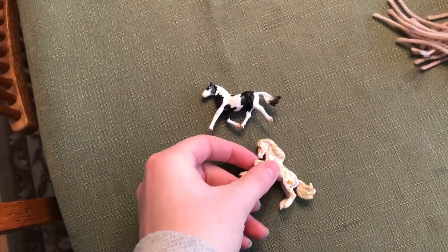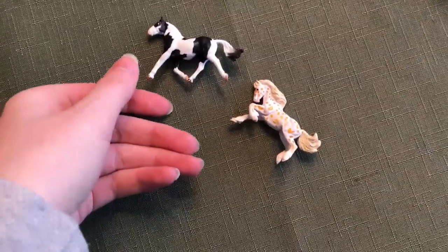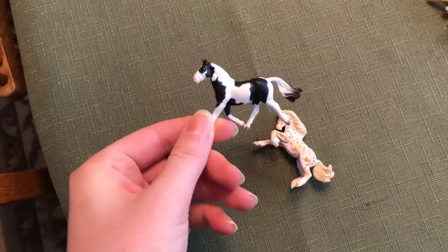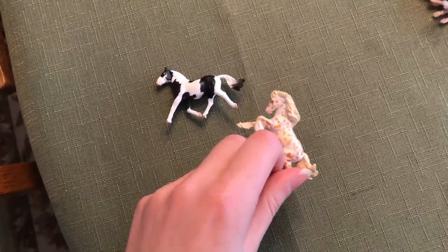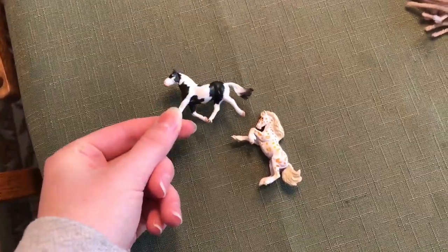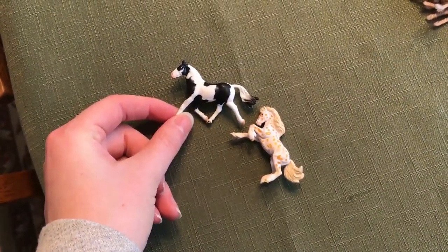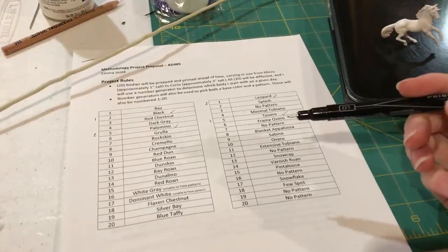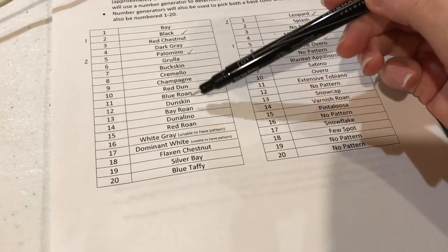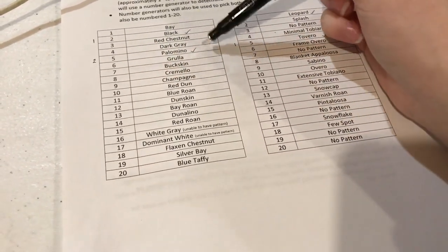Now the kicker is that I cannot use that same base color or pattern again for the rest of the horses. So I have been crossing them off as I go, but that means I will never get to use another black, I won't ever get to use Palomino again, I can't do another Leopard, I can't do another Tovero. I have to keep going on my sheet and not use something I've already used. These are all of the base coat colors — I've already used black and Palomino, so those are crossed off.